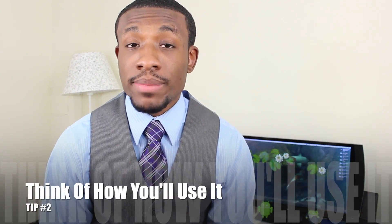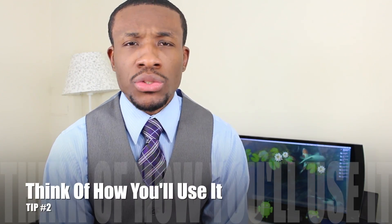The next tip is to think about how you're going to use that product daily. You really want to do this so you can get some insight into how you're going to be using it and what exactly you'll be looking for on a day-to-day basis. By thinking about how you'll use it day one, day two, day three, you'll be thinking about what kind of features you need — and it will really narrow down what you're looking for in that product.